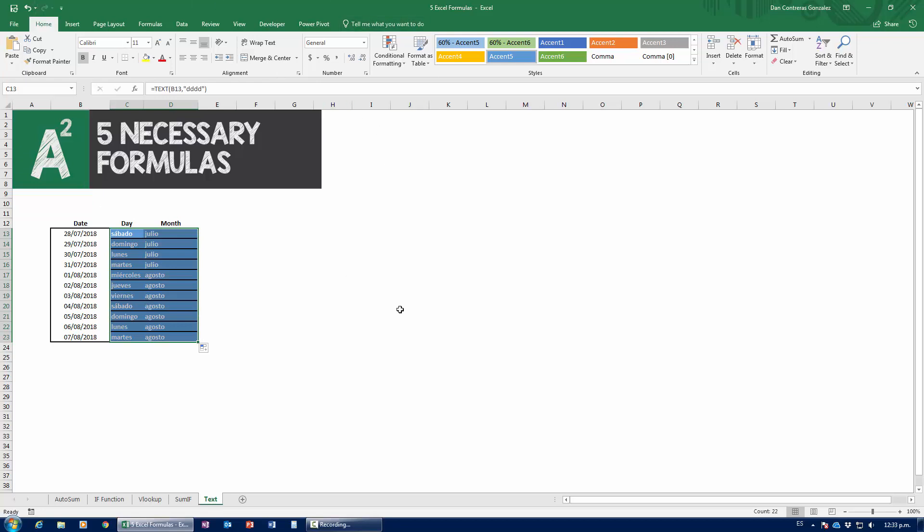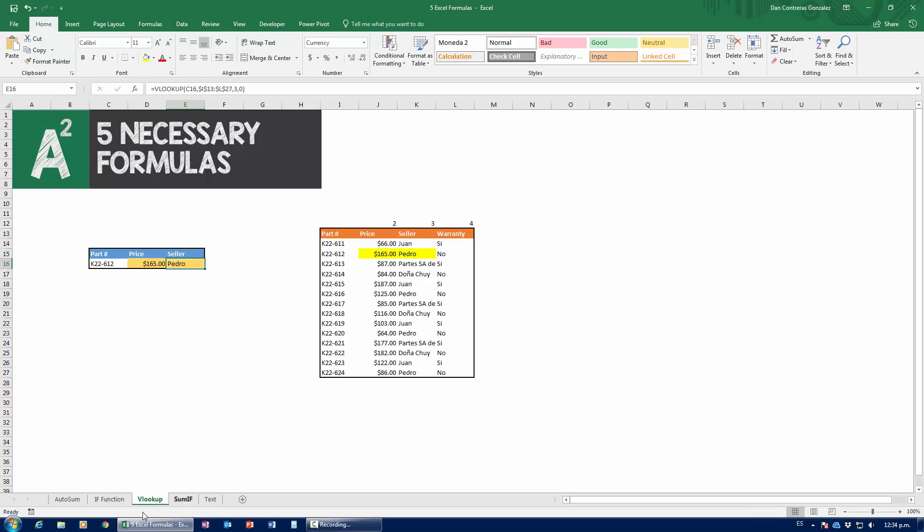These five formulas are absolutely necessary for you to know — and more importantly, to know when to apply them. A lot of students can execute the formulas with guidance, but knowing when to use them independently takes practice. Practice, practice, practice. If I had to pick just one formula that will help you get jobs, it's VLOOKUP — most Excel job interviews will test you on it. That is the absolute king of Excel formulas.